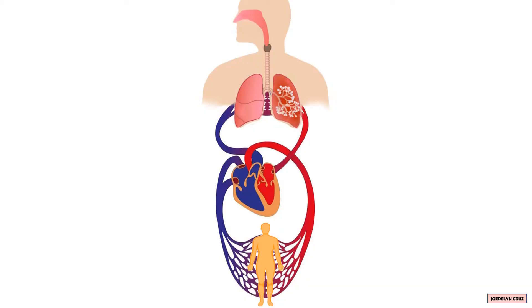Let us use this diagram to make it simpler. First, you breathe in. The nose traps germs in the air. The air moves to the pharynx and larynx, down to the trachea, bronchi, bronchioles, and alveoli.